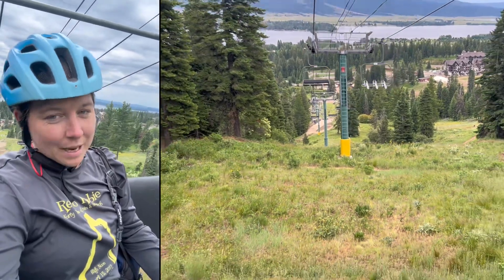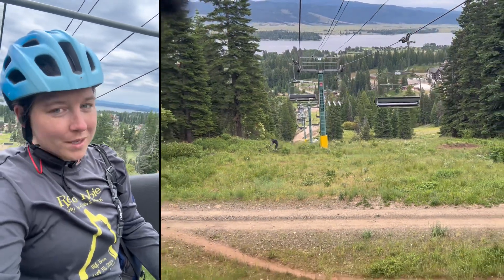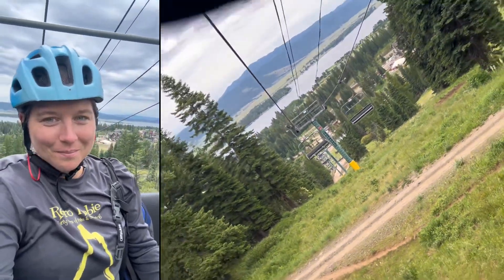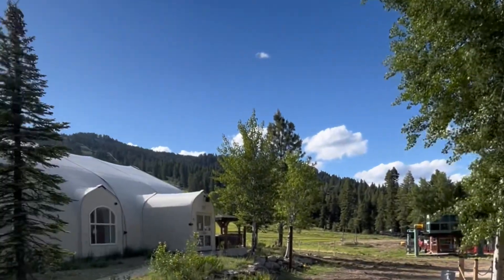Today I'm mountain biking at Tamarack Resort in Donnelly, Idaho, and we're gonna talk about why this place is so freaking awesome. Tamarack is about two hours from Boise and right on Cascade Lake, making it convenient for a weekend adventure.